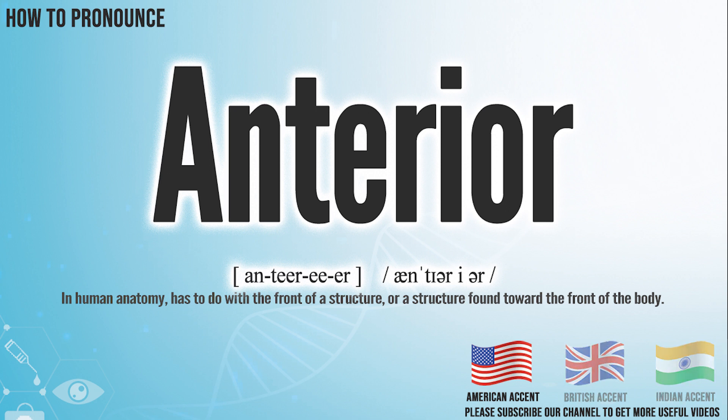In the American accent, it pronounces anterior. In the British accent, it pronounces anterior.